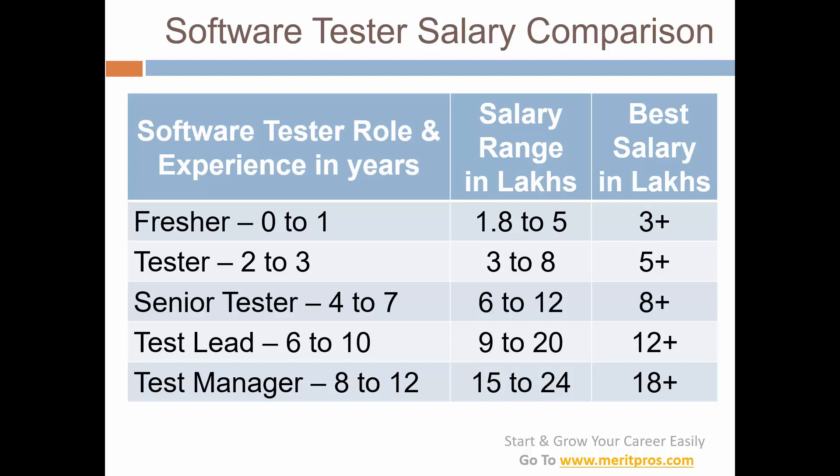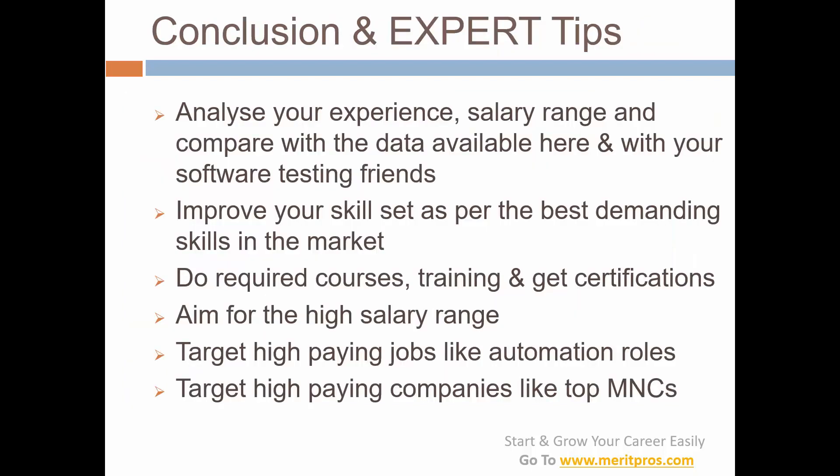I have a few questions for you: are you happy with your current software testing job salary? Whatever your answer, mention it in the comments section. Any queries on your salary range or need expert help — mention it in the comments section and we will definitely help you.